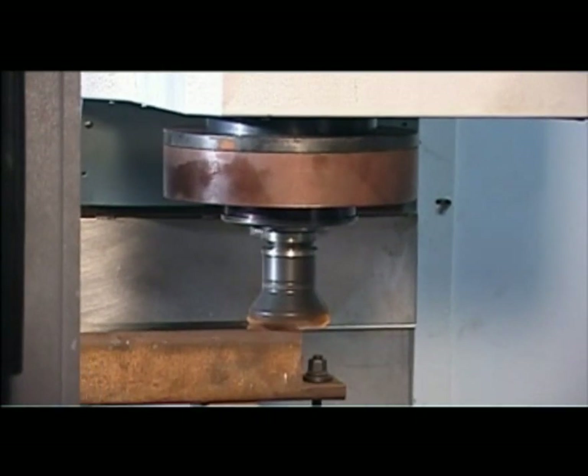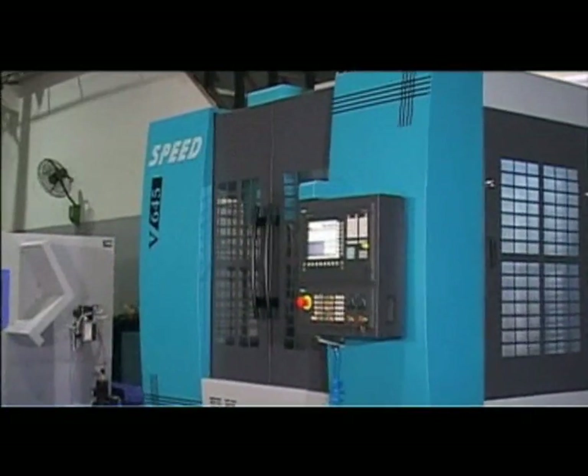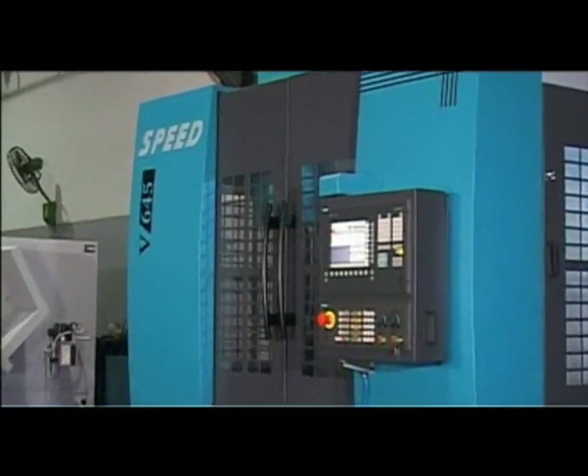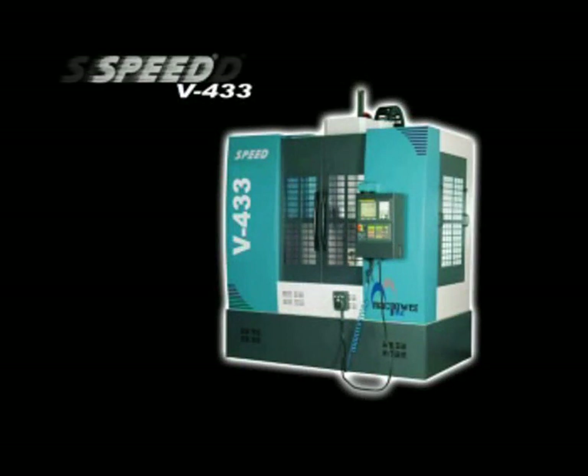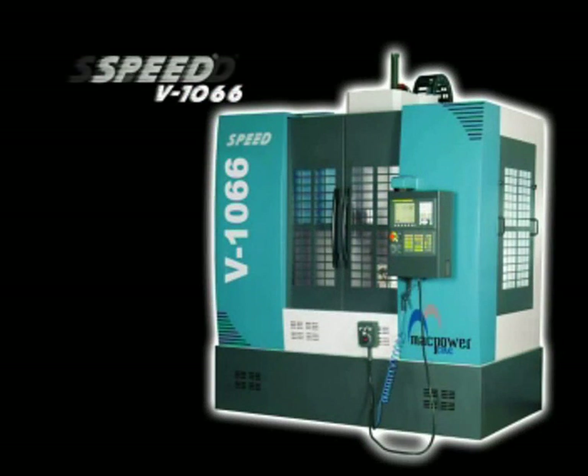Whereas, under the Vertical Machining Centres category, Mac Power offers a range of 3 machines under its flagship Speed Series: Speed V433, Speed V645, and Speed V1066.